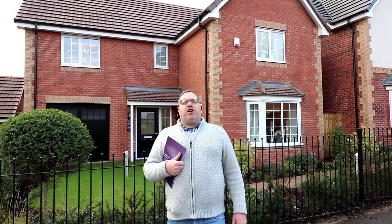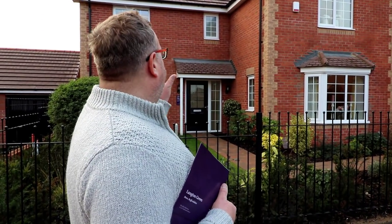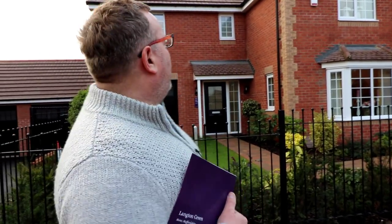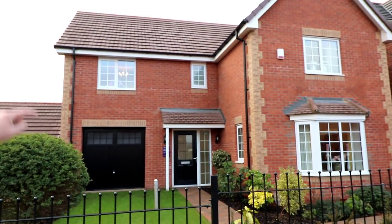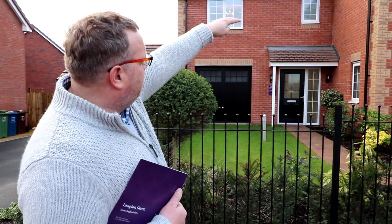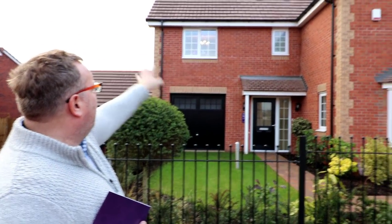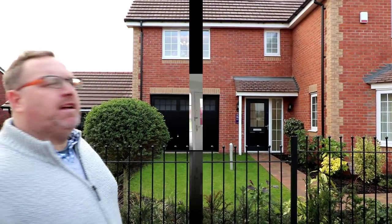Hello, it's Steve and Emma here from Show Homes Online and we're at Langton Green by Taylor Wimpy Homes in Stone in Staffordshire. We're here to view a new house type for the channel - the four bedroom Fakenham. What a lovely looking house - it's got some presence, a lovely bay window on the front, look at the coping on the side and that mellow brickwork. It's got an integral garage and a porch. Let's go and take a look around.